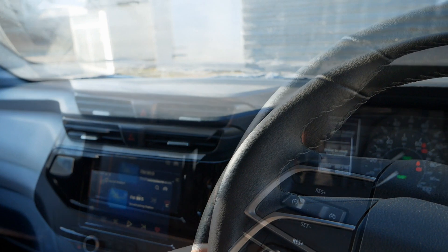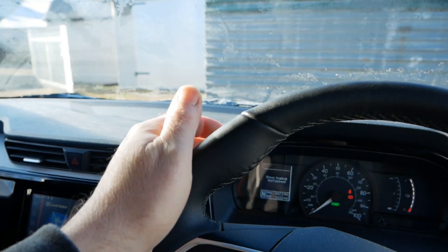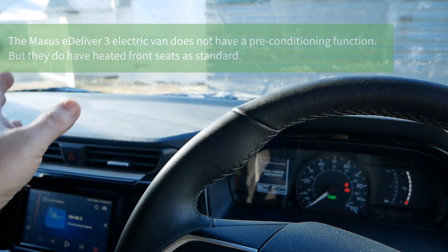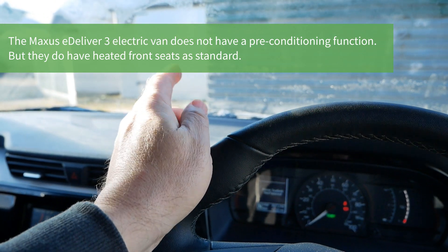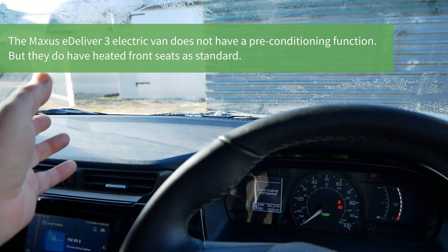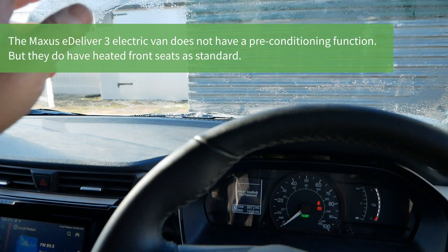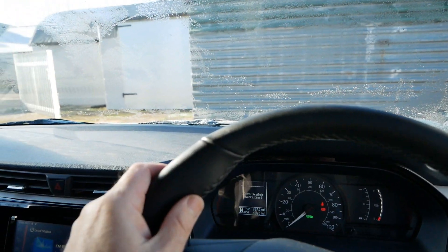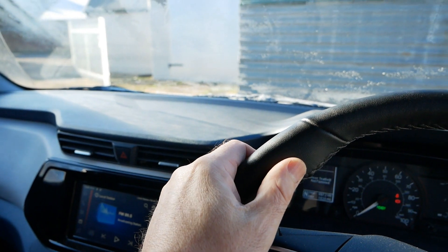The advantage is that if your windscreen is frozen — even if you don't have pre-conditioning, where the vehicle comes on at a set time in the morning to de-mist and defrost itself — you don't actually need to scrape the windows on an EV. You can get in and within one to two minutes the vehicle is warm enough that the ice has melted off the windscreen and the side windows. Swipe the wipers and you're away, and it's far more comfortable inside.